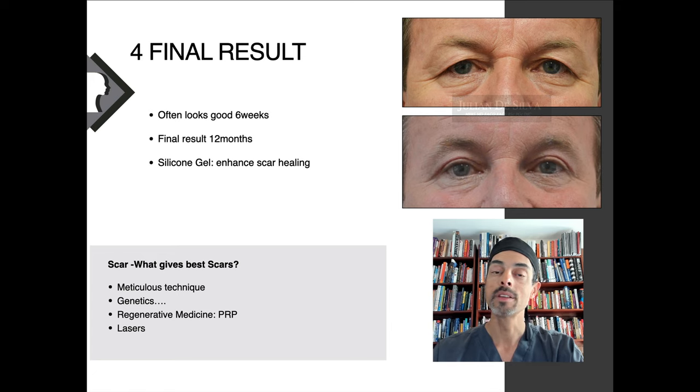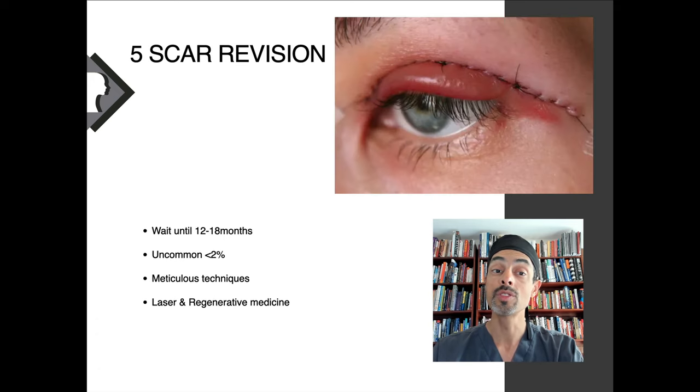What can give the best scars? Meticulous technique, and genetics are always important. Sometimes regenerative medicine — the use of platelet-rich plasma — can be helpful in reducing scars. CO2 lasers can also be used to refine scars further. Scar revision isn't necessary in the majority of patients. Most scars, if done meticulously with non-dissolvable stitches placed correctly, heal well. The final result can take as long as 18 months after surgery, but most patients don't need revision. If they do, lasers and regenerative medicine can be helpful.